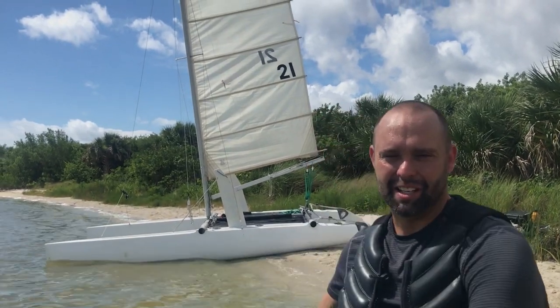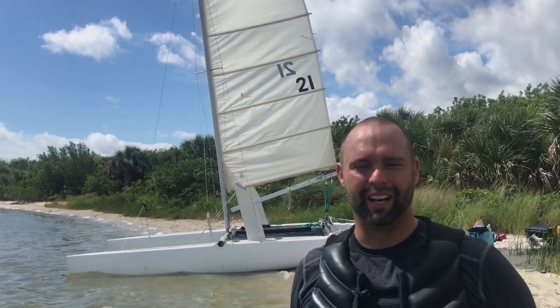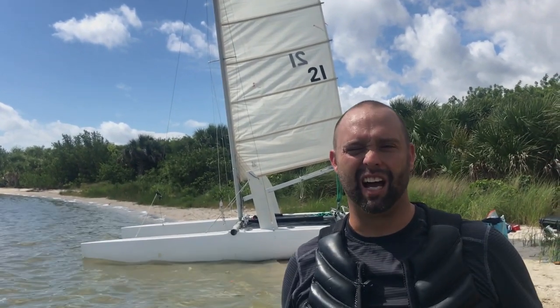Good morning, good afternoon. Hi, my name is Dennis. Today is Show Us Your Cat. This is my 5'2 NACRA. Today we're going to head out and we're going to sail up and down the Space Coast and we're going to get in some good times.